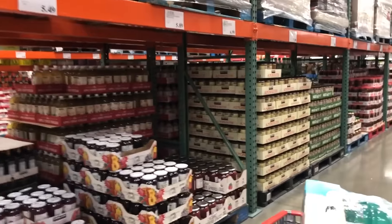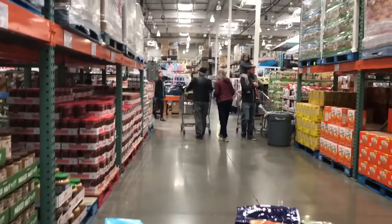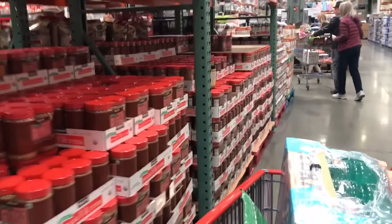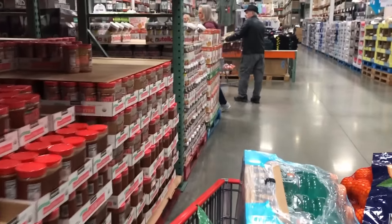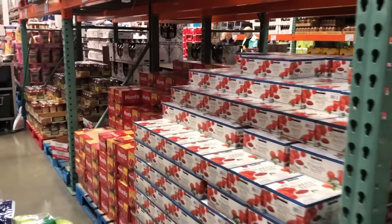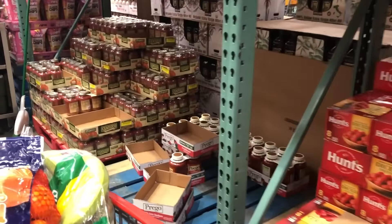They were getting low on jam — which is typically stacked sky high — but peanut butter was pretty good, though the Jiffy was getting low. Spam was disappearing off the shelves along with spaghetti sauce; a lot of those were either gone completely or close to being gone.